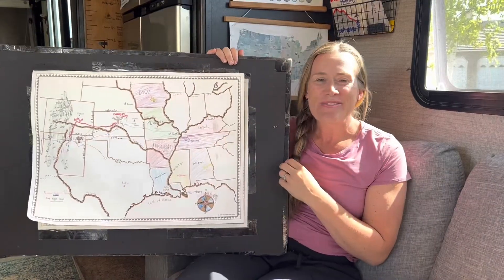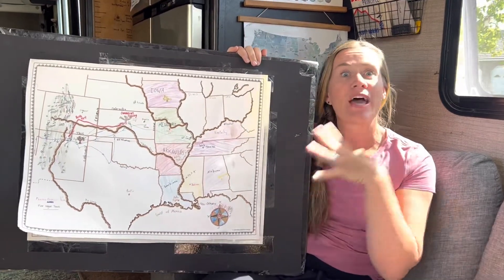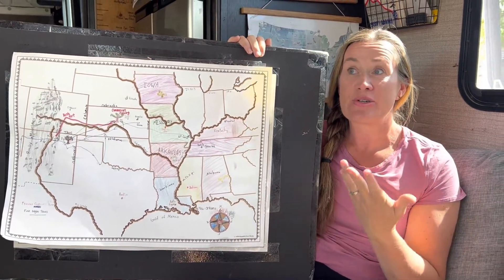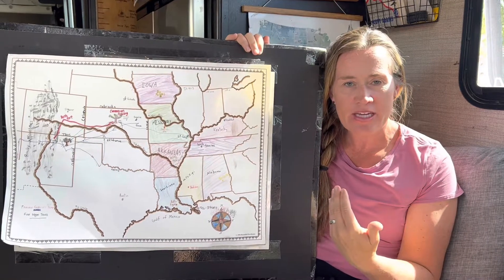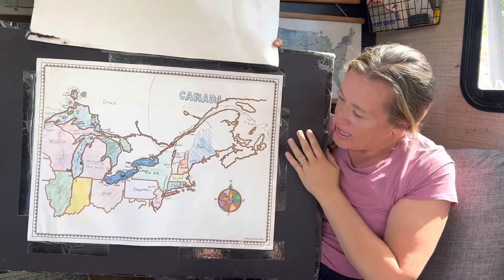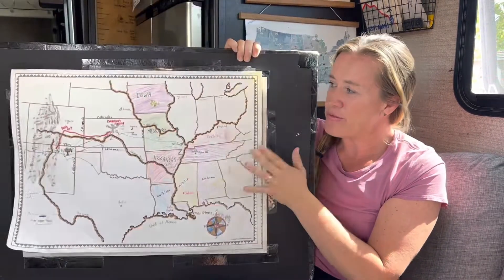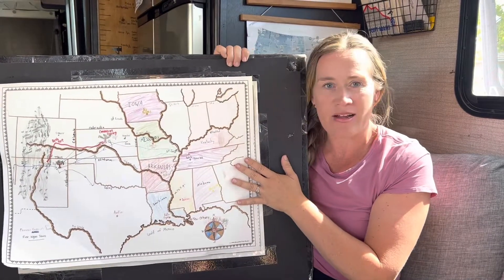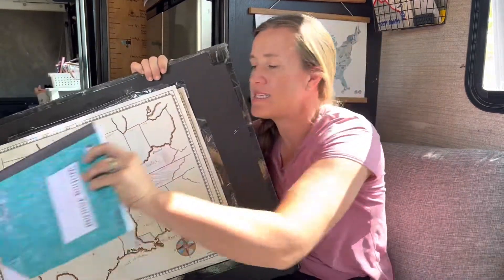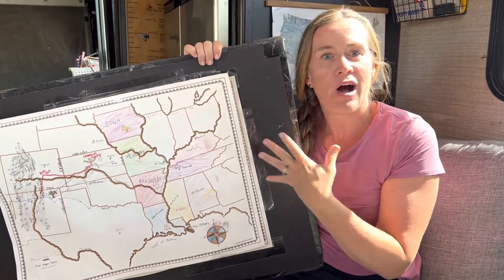We also do Beautiful Feet history lessons all together as a family, which has been awesome. It's especially nice to study history while traveling the country. My kids have loved filling out the maps, and Beautiful Feet does a great job with their lessons. The kids also write the history information we learn together into their writing journals.